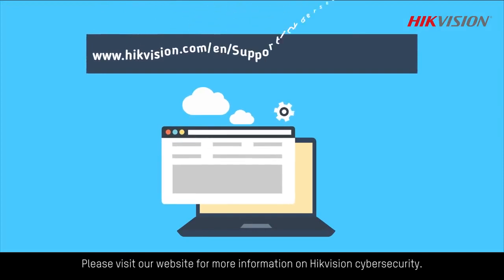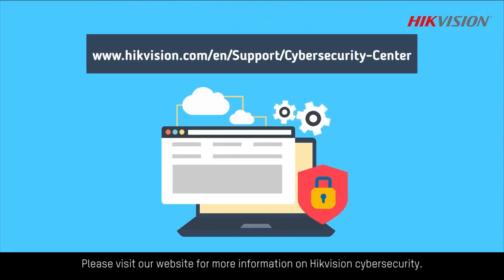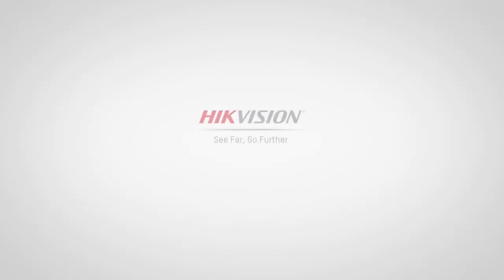Please visit our website for more information on Hikvision Cybersecurity.